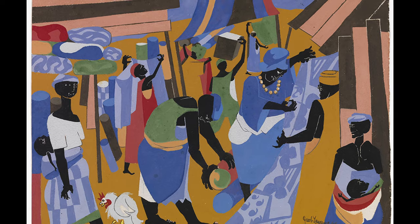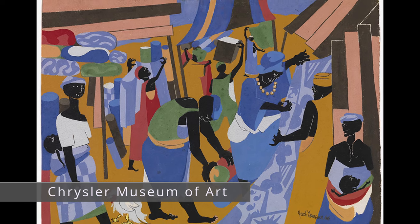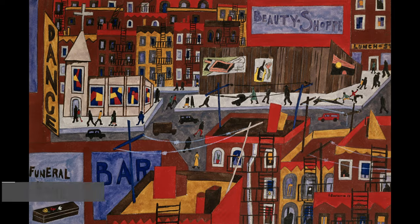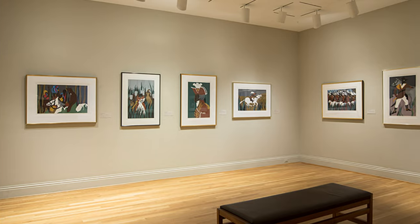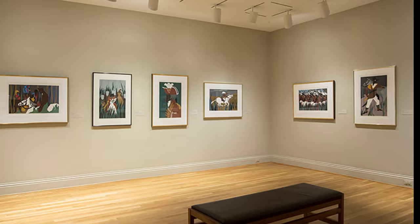Jacob Lawrence is one of the most important American artists of the 20th century, and his subject matter was decidedly American, documenting the African American experience and life in Harlem. Over the course of his career, he often painted in a series, exploring different subject matters by making multiple paintings.